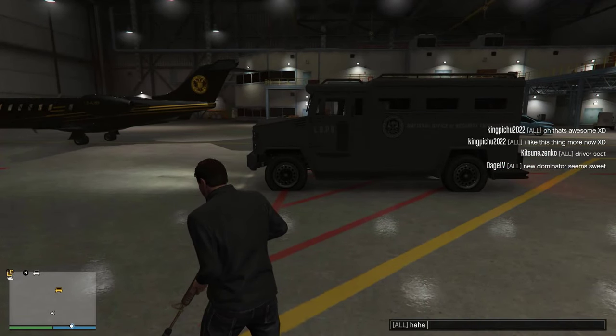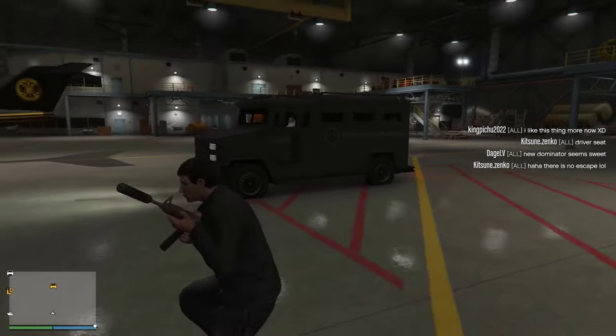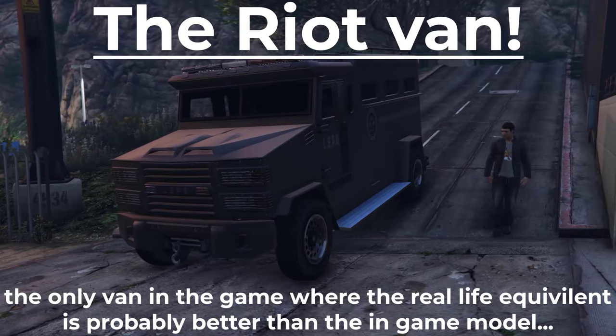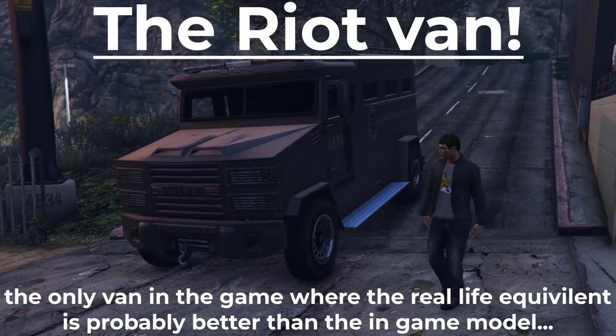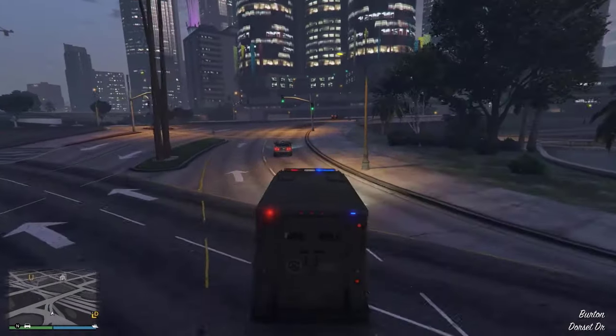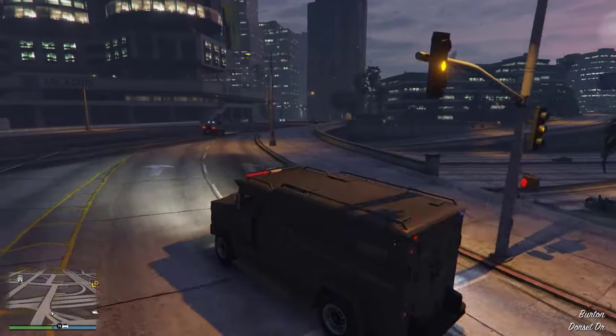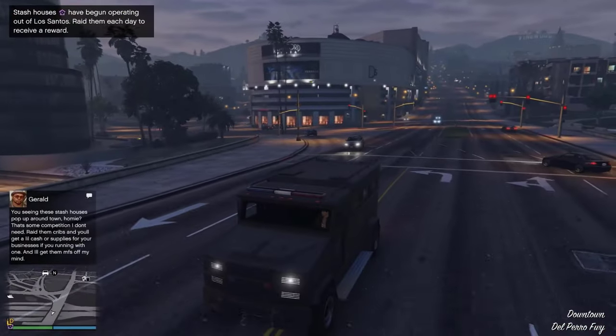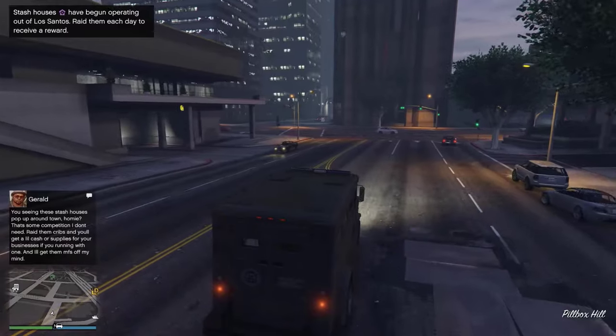Why are the tires poppable? Makes no friggin' sense. The Ride Van — the only van in the game where the real-life equivalent is probably better than the in-game model. One rocket or popping the tires is enough to render this thing completely useless.